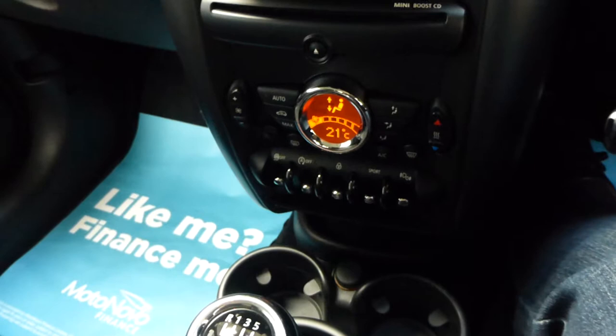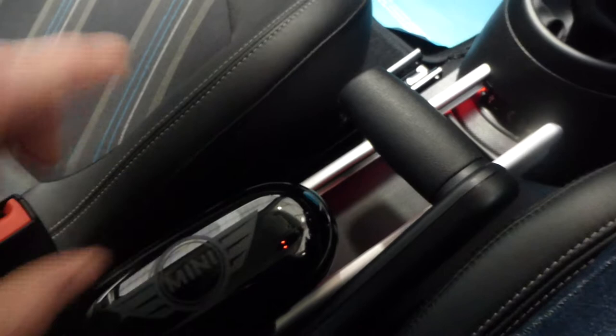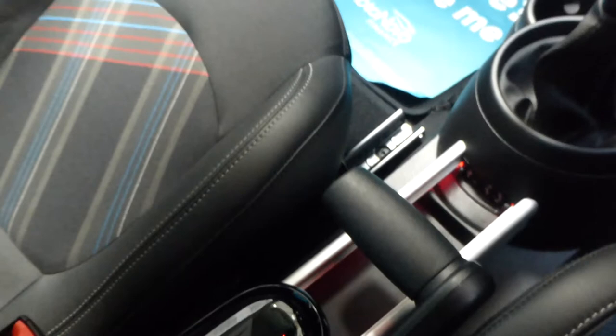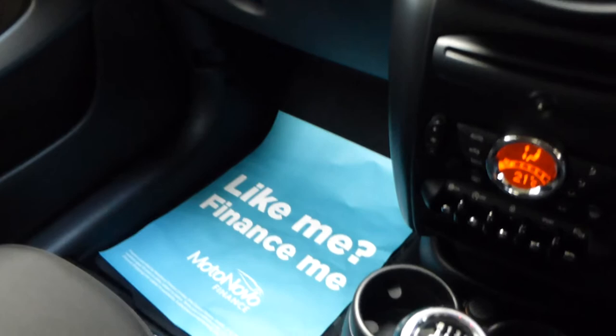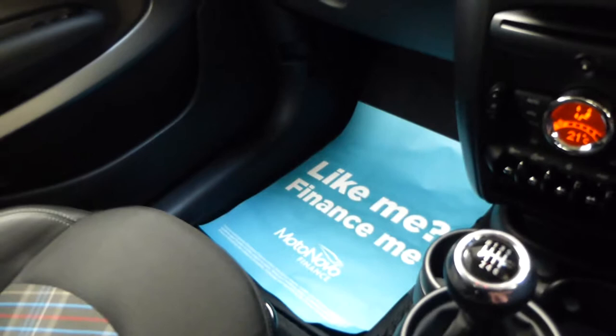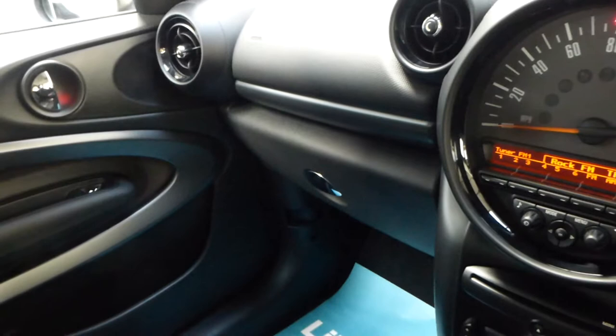There's quite a nice feature here — a sunglass holder with a Mini embossed logo that can hold your sunglasses or be removed completely. Good-sized glove box just here. Locking wheel nuts are inside with the books. There's extended storage down here, and both rear seats have ISOFIX, so if you have a young child or grandchild you're covered. The rear seats also slide, so there's plenty of room to get in.